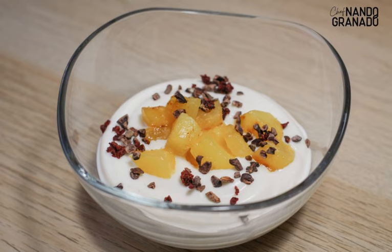Together with Chef Nando Granado and Laboratorios Tongal, we present a vegan recipe for a creamy coconut dessert with candied pineapple — a delicious recipe that will fill your table with sweetness and energy.